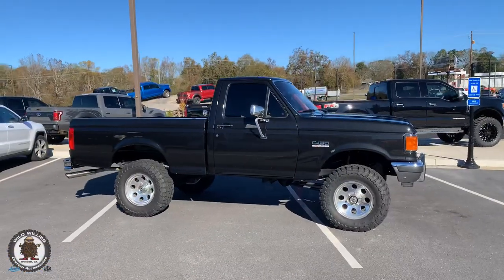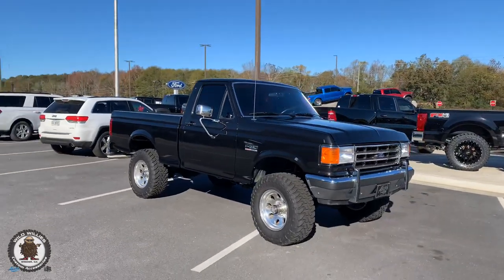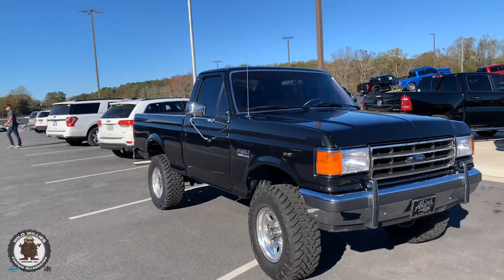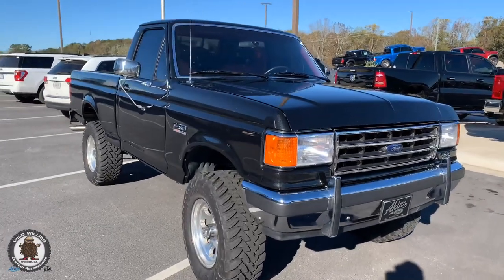We wanted to keep it kind of stock but bring it back with a little newer look. This truck — there's definitely a market for it — but this is a truck that'll be passed down from generation to generation in the Hill family. Very fitting, and we're so glad they brought it to us today.